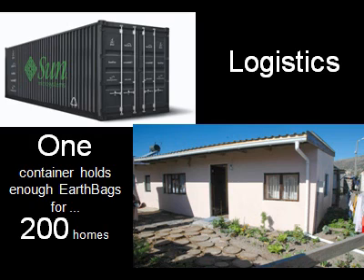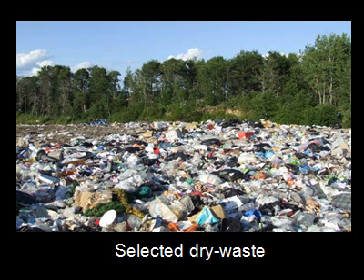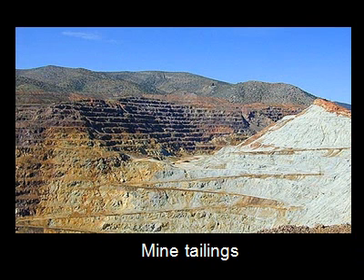The walls for 240 square meter houses can be built from the bags stored in a single 12 meter container. Fill material may be available on the site, for example from water tank excavation. Research into the use of dry waste, landfill, fly ash from power stations, or non-toxic mine dumps could help solve other environmental problems.